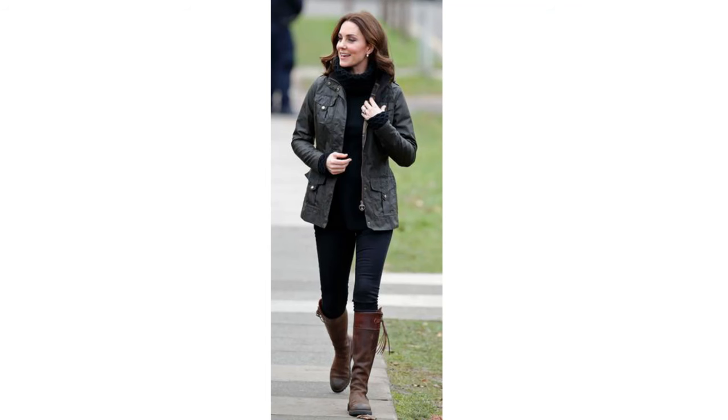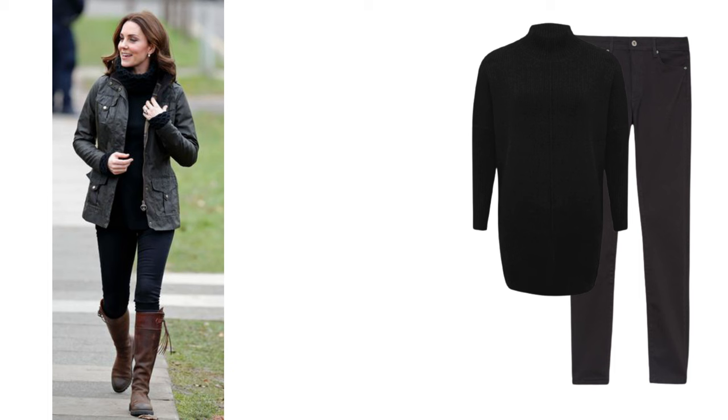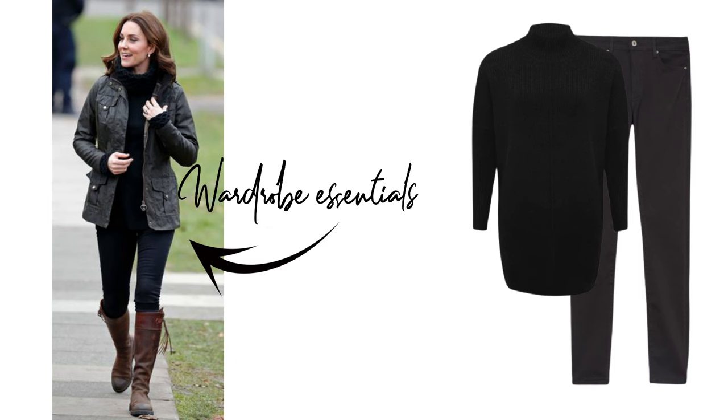As I mentioned in the intro, the Duchess of Cambridge does country style chic so well, so I'm going to start with one of her looks. If you wanted to try the English country style look, this is a great way to start — it's not too full on and can ease you into it gently. It's hard to tell if she's wearing black jeans or leggings, but either would be fine. It's a loose fitting long-line black roll neck jumper, some riding boots, and a wax jacket. Both of these items are a must-have in your wardrobe if you want to do the English country style look.